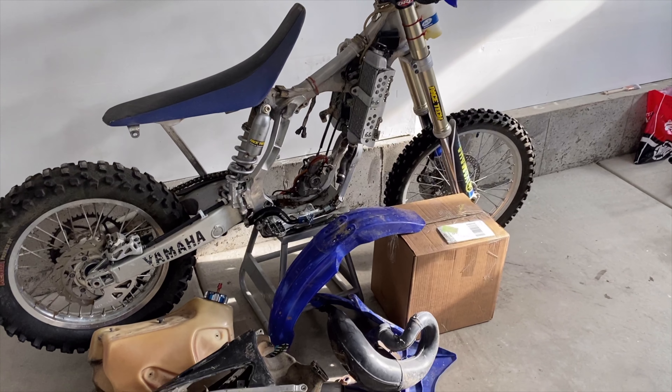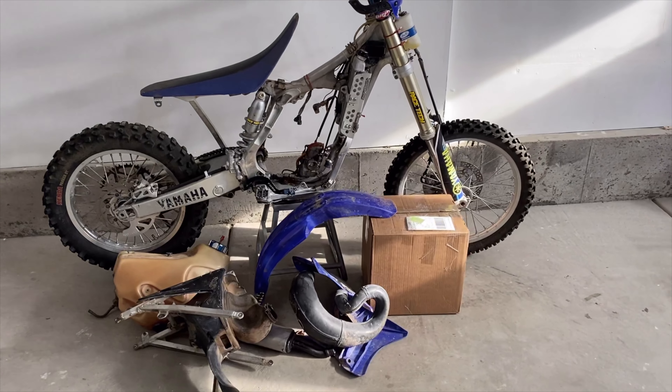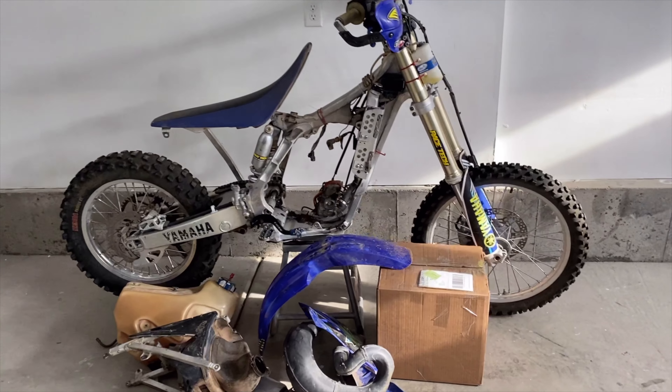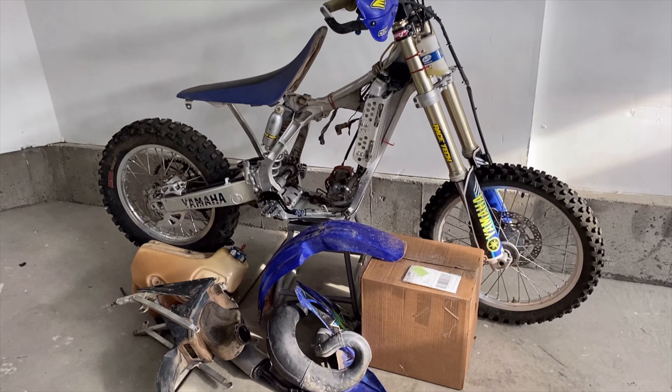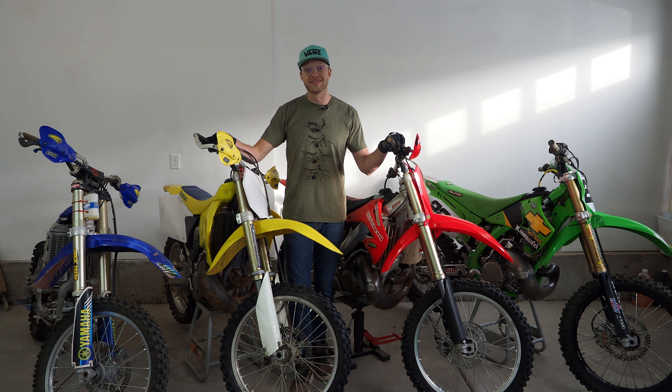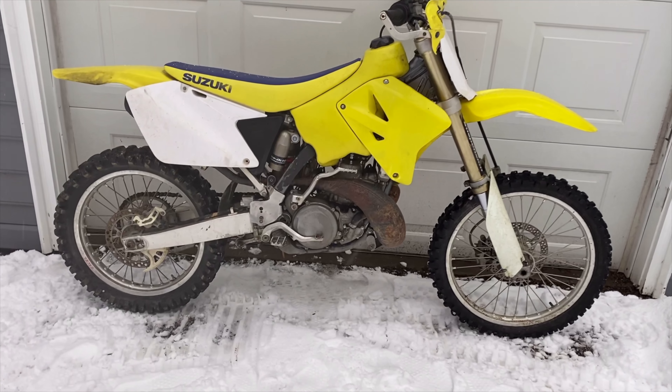All the way on the right here we have a 2005 YZ250, and if you guessed it, that is going to be the man, the myth, the legend — my favorite rider of all time. It's going to be a number 22 Chad Reed Factory Yamaha replica.